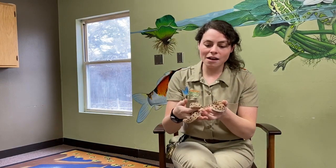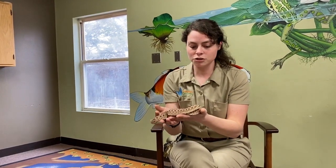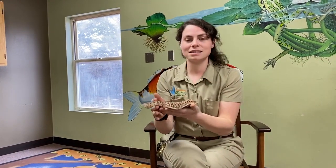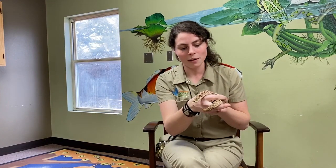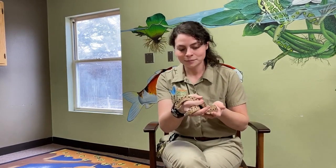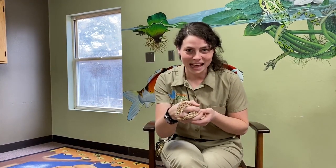If you were to ever encounter a hognose in the wild, more than likely they are going to be very terrified of you. They have a lot of features to ward off potential predators, because snakes don't necessarily know what our intentions are when we approach them, so they're going to get scared. One of the first lines of defense is they might suck in a bunch of air to make themselves look really big and scary. One of Babe's last lines of defense is that hognose snakes will go ahead and play dead.